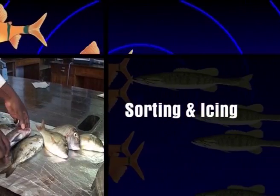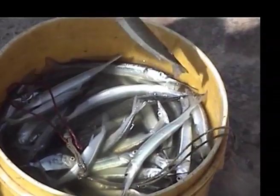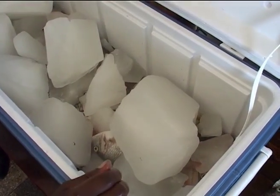Sorting and icing: Sort the fish into similar sizes as much as possible. Transfer the fish into containers such as basins, buckets, wooden vats, etc., and then ice where and when necessary.